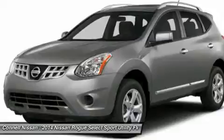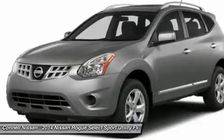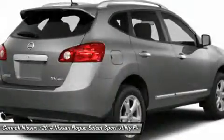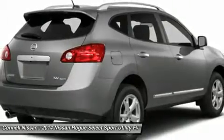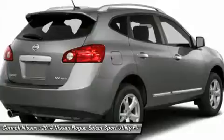This Nissan includes K01 convenience package, L92 floor mats, V10 splash guards, PIL, V93 rear bumper protector, PIL.